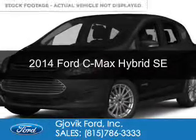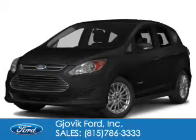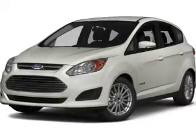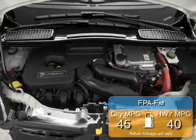This is a new 2014 Ford Z-Max Hybrid, powered by front-wheel drive, a 2-liter, 4-cylinder engine, and an automatic transmission. Great fuel efficiency saves you money by requiring fewer trips to the gas station.